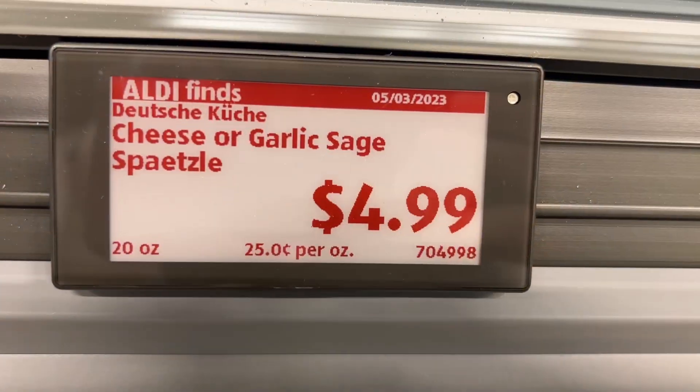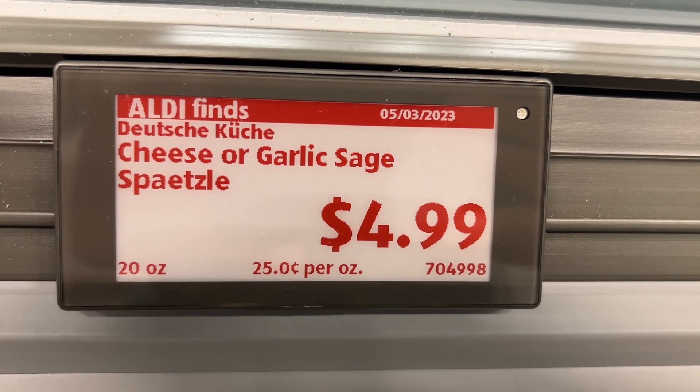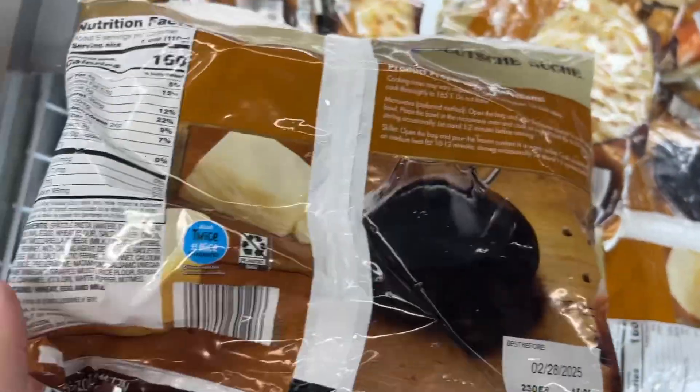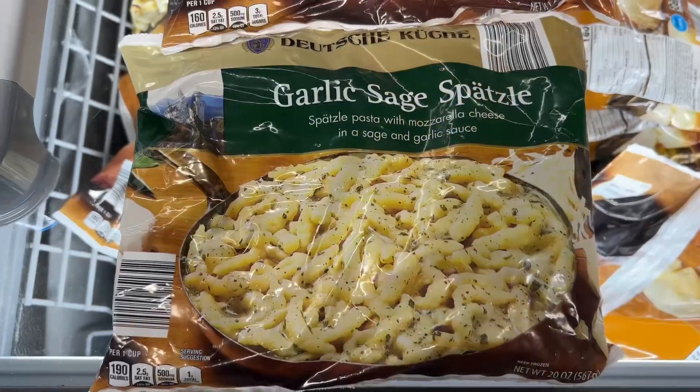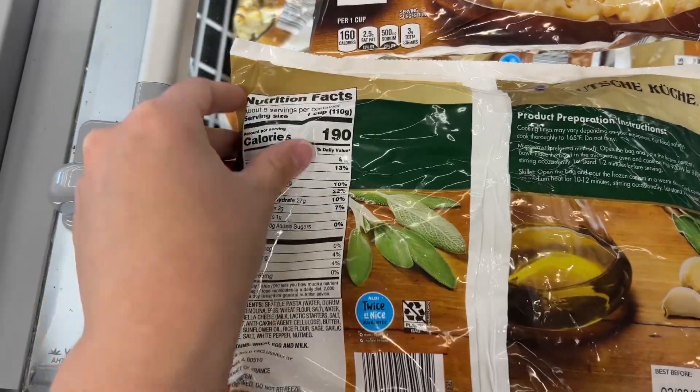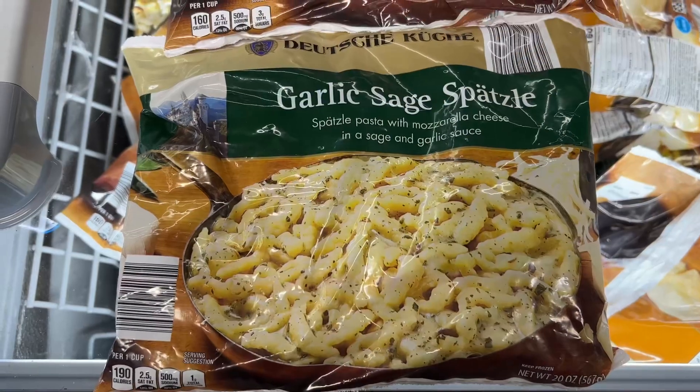This is the Cheese or Garlic Sage Spaetzle for $4.99. These look so good. The cheese one has mozzarella and ricotta cheese, and the garlic sage one also has mozzarella cheese but in a sage and garlic sauce. I'll also be reviewing both of these, so I'm hoping they'll all be delicious. Similar brands are $6 at World Market.